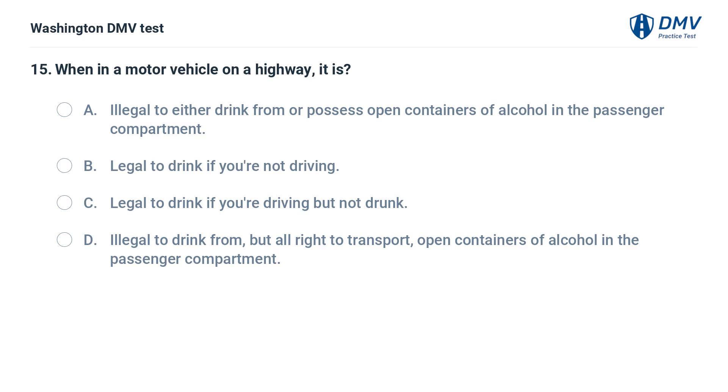When in a motor vehicle on a highway, it is: A. Illegal to either drink from or possess open containers of alcohol in the passenger compartment. B. Legal to drink if you're not driving. C. Legal to drink if you're driving but not drunk. D. Illegal to drink from, but all right to transport, open containers of alcohol in the passenger compartment.